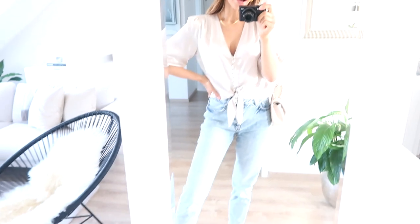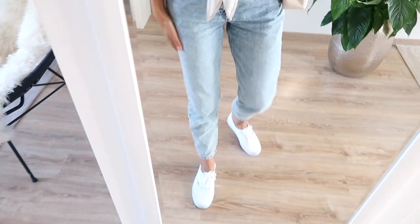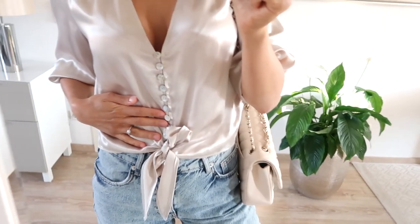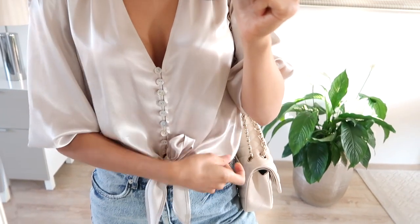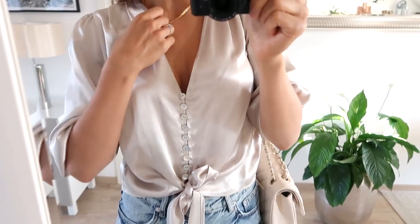I'm going to get ready for dinner — we've got reservations in a little bit. This is my outfit of the evening: I've got on denim jeans from Mango, some white canvas sneakers, and this really pretty top from Zara that I got a few weeks ago. I'll make sure to have it linked for you guys.